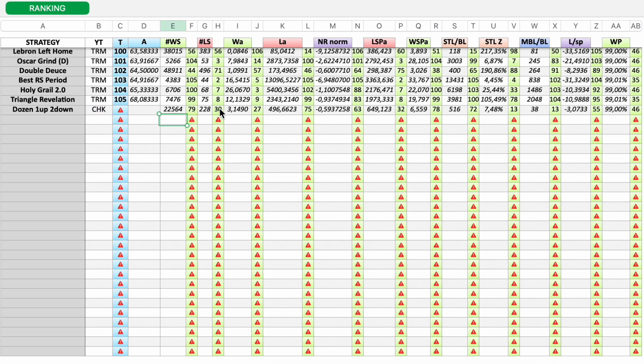Here you can see all the individual rankings for Dozen One Up, Two Down: 79, 30, 27, 75, 63, 32, 78, 72, 13, 13, 55, 46.